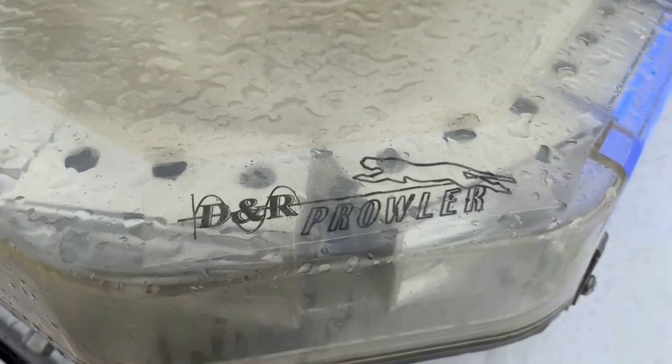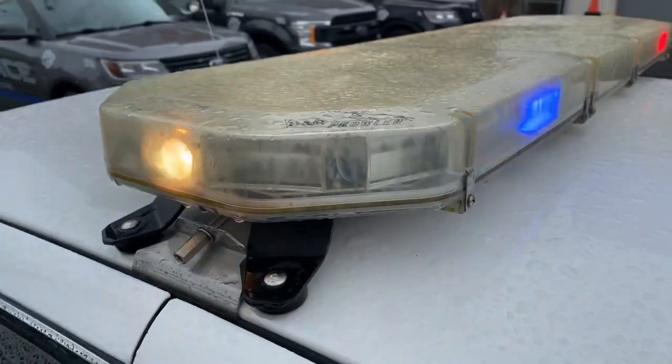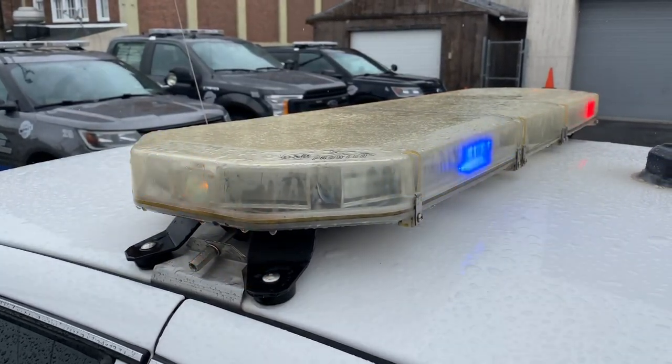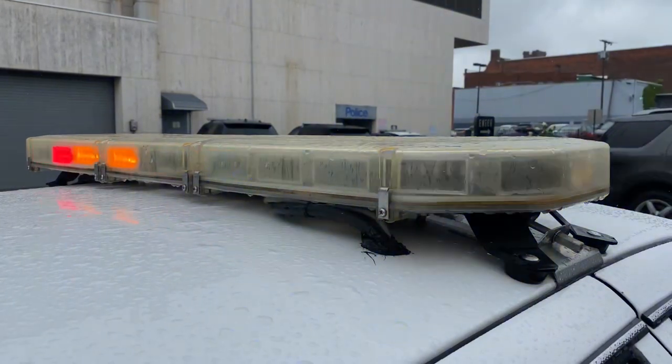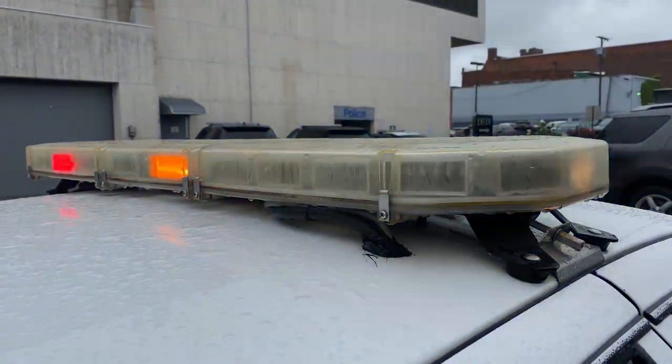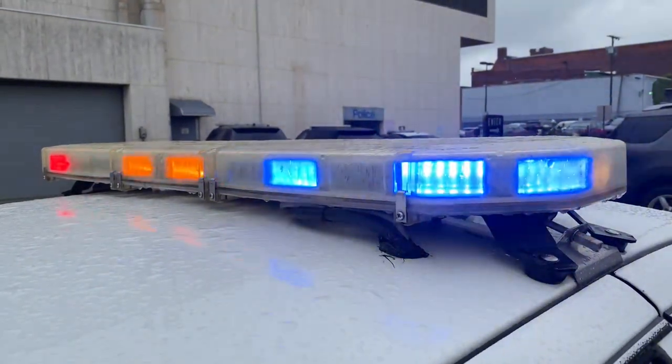This one, I think, originally went into service as a canine car, and then they converted it back to a transport. Now, are most of the cars going to the Explorers or the Tahoes, or is it kind of a mix?